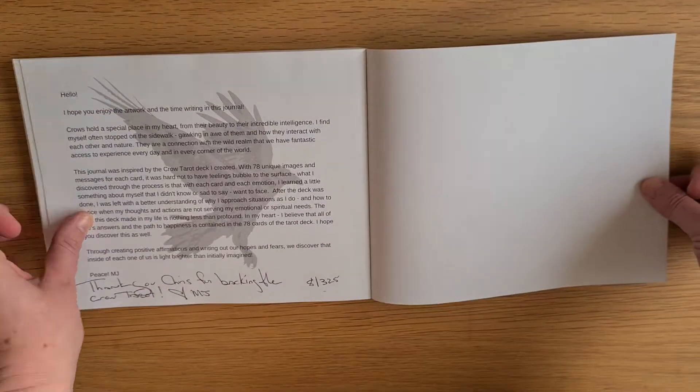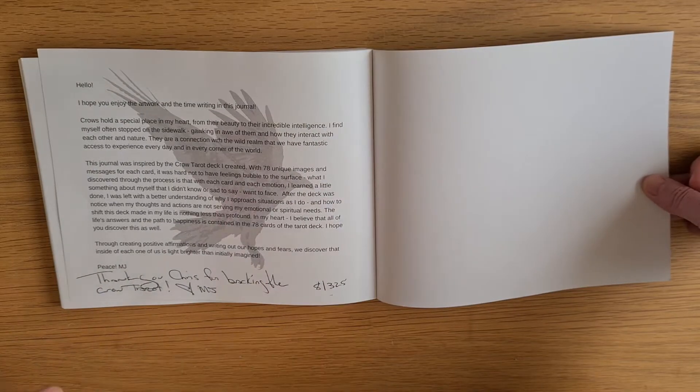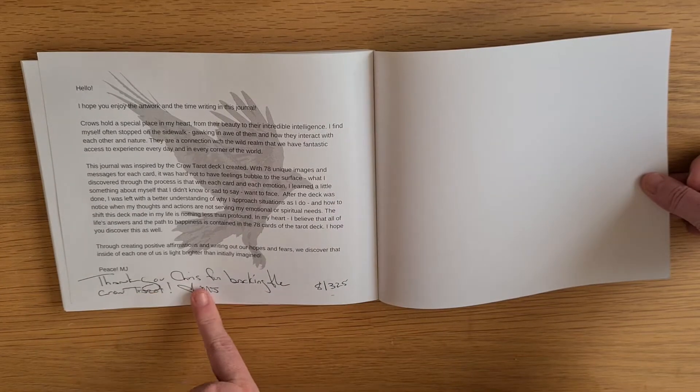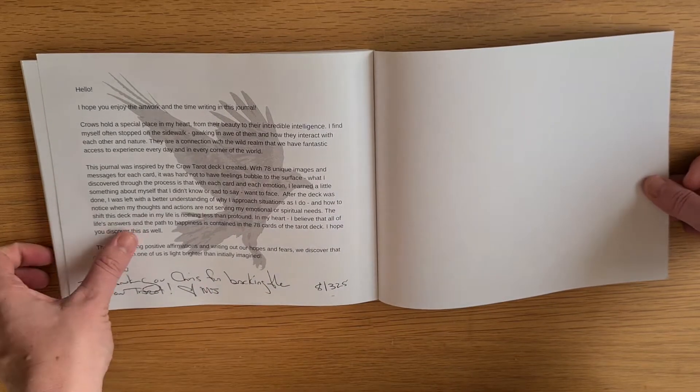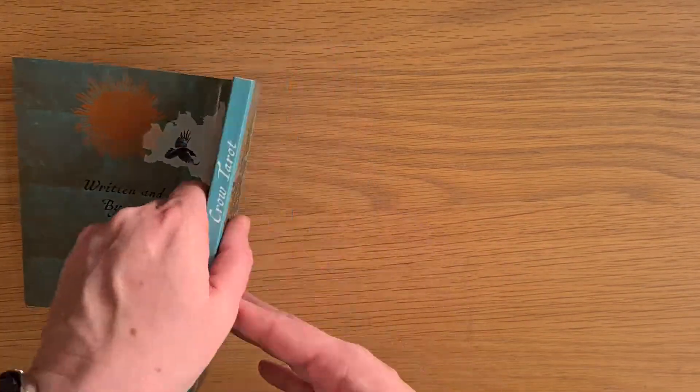And then there's a blank notes page at the back. This was deck number eight of 325 — I love that. There's a note from MJ and whoever backed this, they were called Chris. I don't think that's who I bought it from though, so I could be the third owner of this deck.